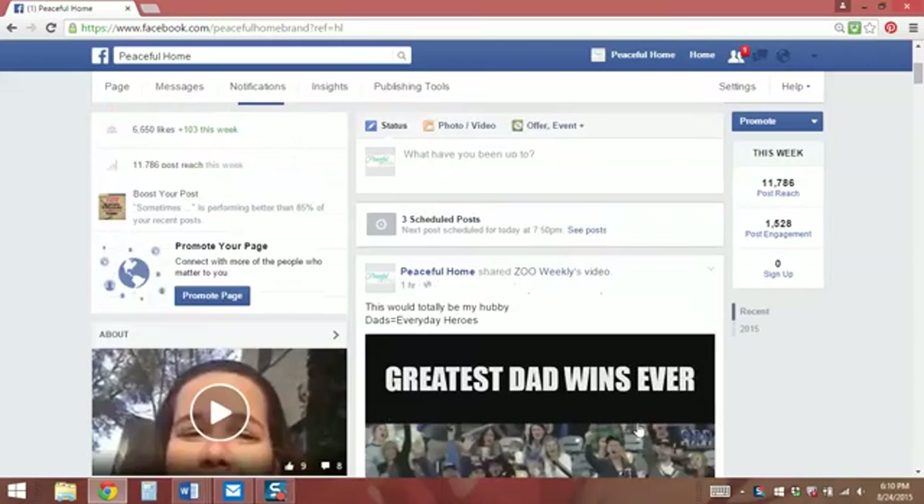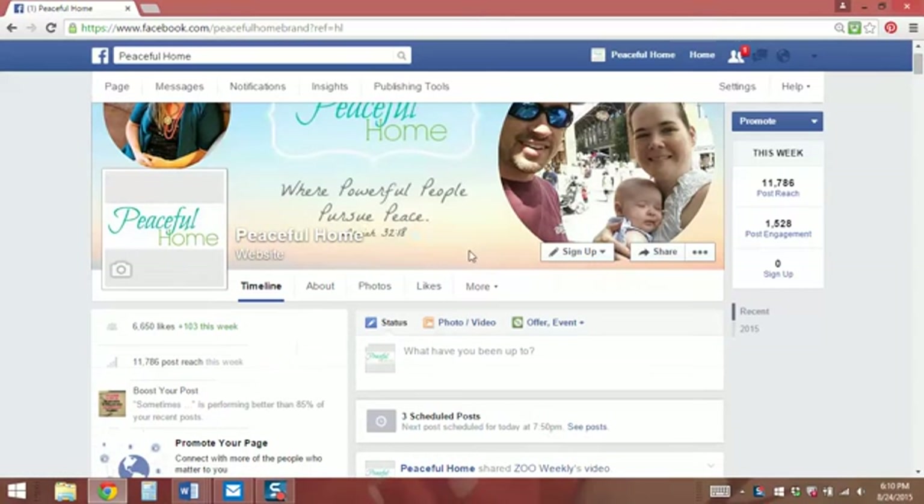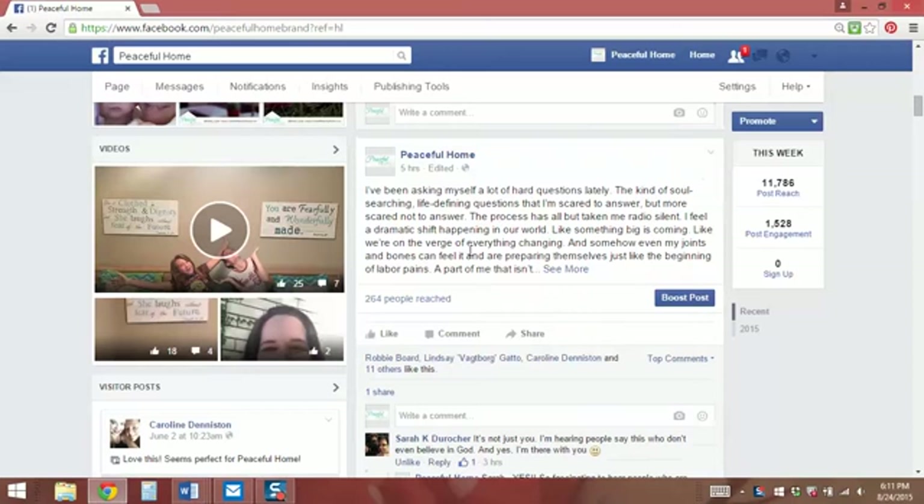So if you have a Facebook page and you want one of your posts to stay at the top, right here under your main cover photo, so that if someone visits that's the first thing they see. You know, usually your most recent post would show at the top, but you can pin a post to the very top of your page and that way it will show as the first thing.